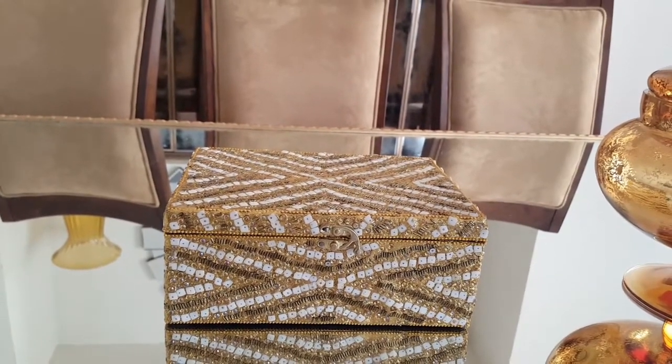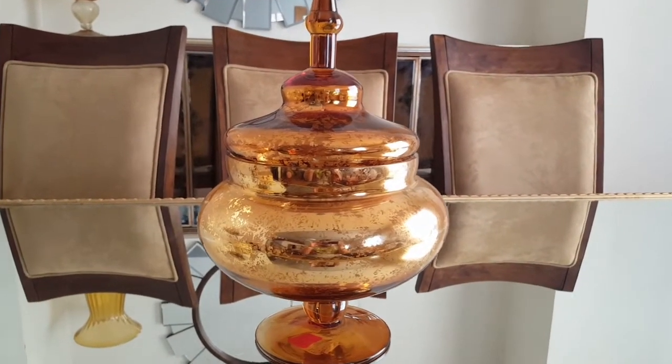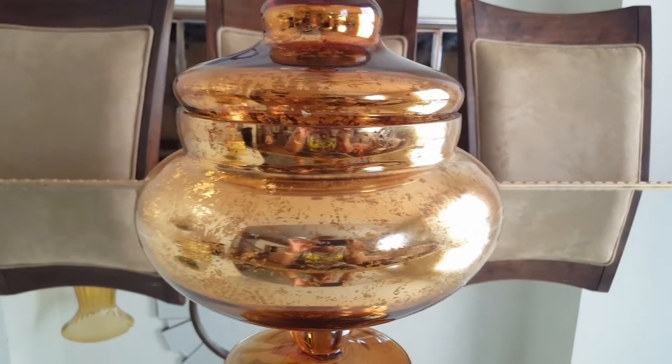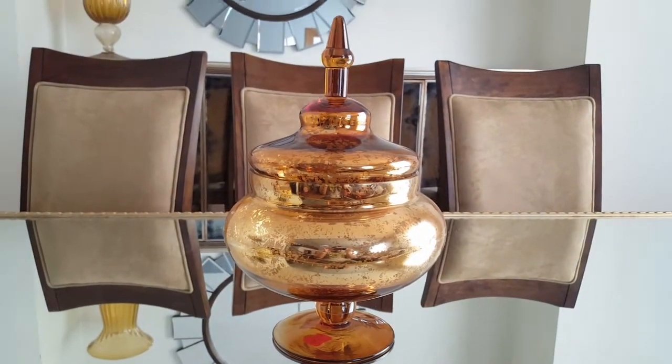Next, also from HomeSense, I got this apothecary jar that has an antique mirrored finish in gold. I picked that up on clearance for $14.